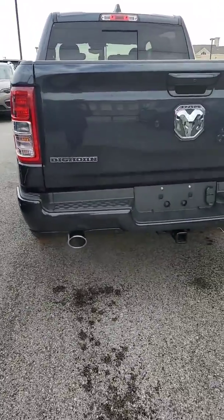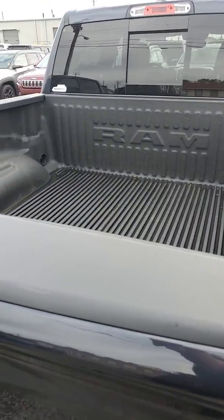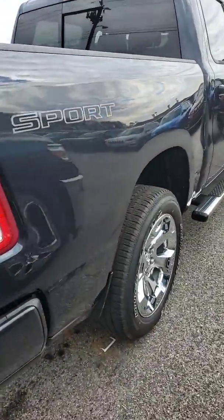You do get dual exhaust, as well as a backup camera, rear parking sensors, tow package, and a drop-in bed liner.